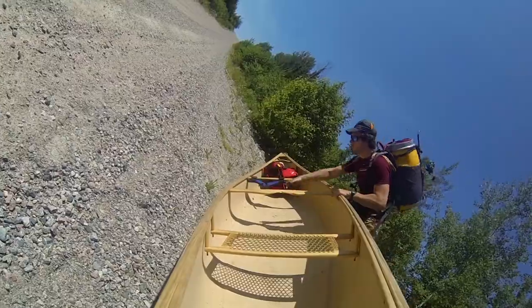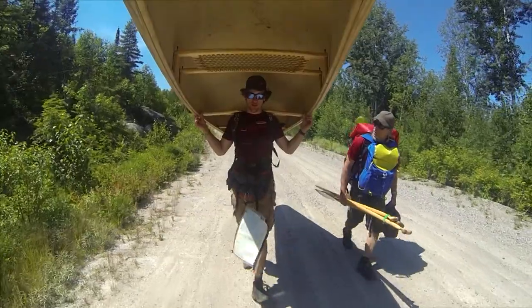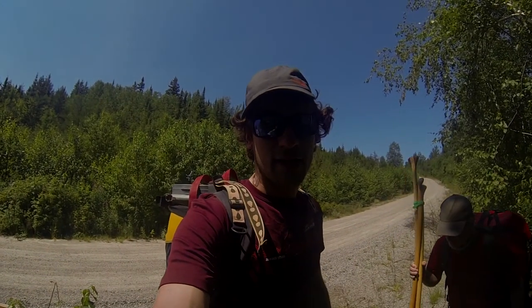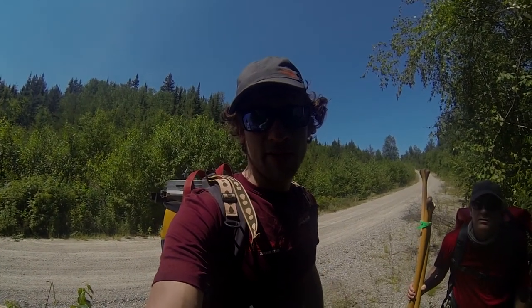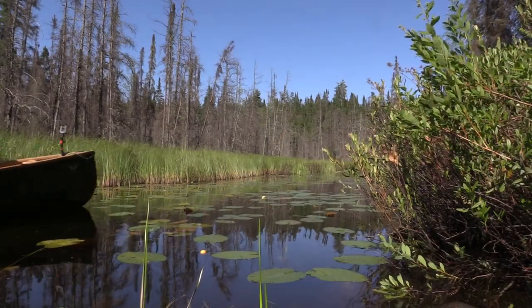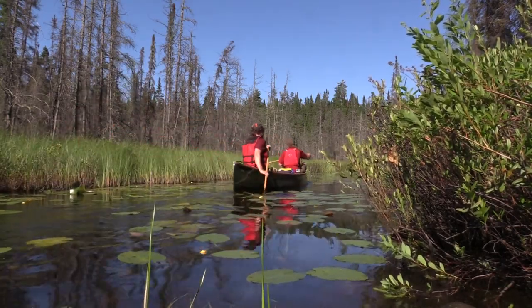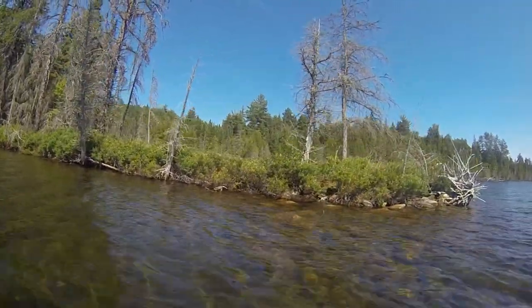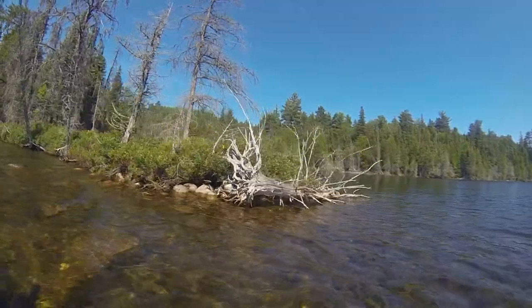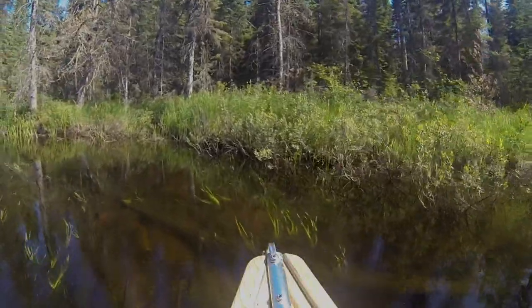We still have a big portage ahead of us. We're going to leave the logging road behind — now it's time to bushwhack down to aptly named Mishap Creek. By day three, we are heading southwards through a series of small scenic lakes and narrow streams, some so tiny there's barely room for our canoe.